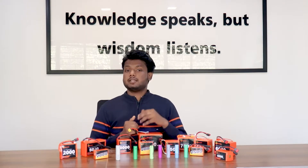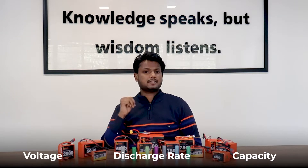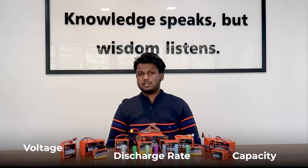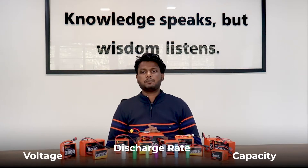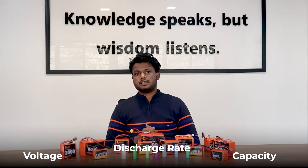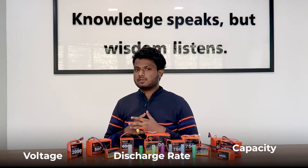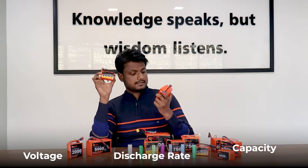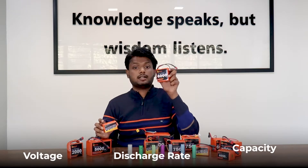Now let's talk about how you can choose a lithium-ion battery for yourself. There are three parameters: voltage, discharge rate, and capacity. The first parameter is voltage level — what voltage your load will work on is a crucial question when buying a lithium-ion battery. The second parameter is discharge rate, which is the amount of energy your battery can release in a specific period of time. Multiplying voltage by the discharge rate gives you the maximum current the battery can discharge. The third parameter is capacity — the amount of time the battery can sustain a connected load. This is a 2000 mAh battery and this is a 6000 mAh battery. Both are two-cell 7.4 volt batteries, but the 6000 mAh one will last longer because it has greater capacity.